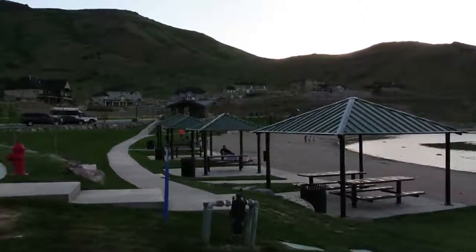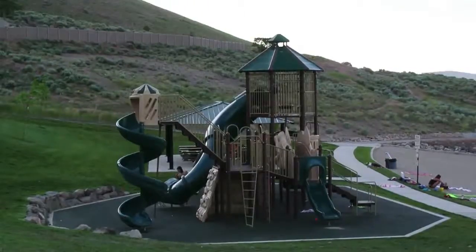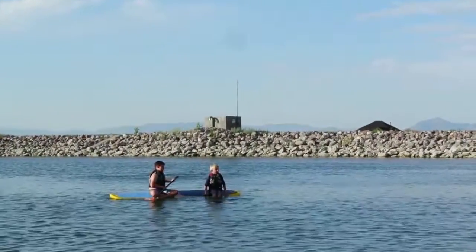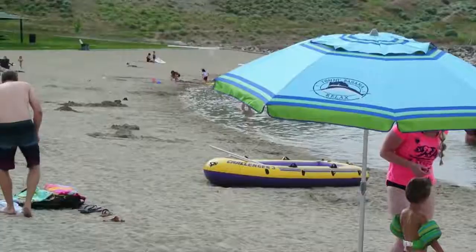The reservoir offers a stretch of sandy beach, pavilions, and a really nice playground for the kids to enjoy. On a Monday afternoon the place wasn't too busy, but it can get crowded in the middle of the day, especially during the hot summer months.